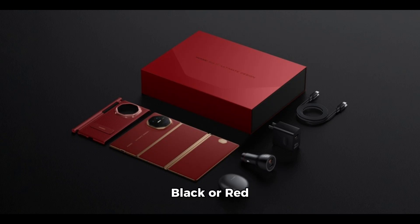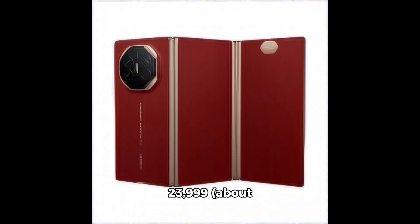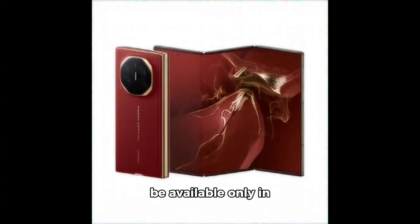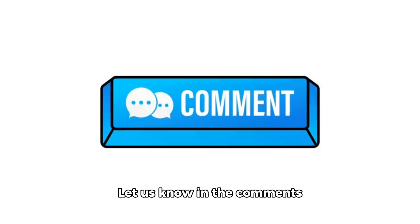Available in black or red with gold accents, the Mate XT Ultimate starts at CNY 19,999 — about $2,800 for the 256GB model — and goes up to CNY 23,999, about $3,400 for the 1TB version. However, it's likely to be available only in China for now. Would you try out this groundbreaking foldable phone? Let us know in the comments.